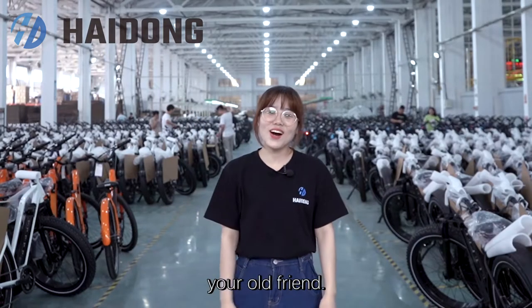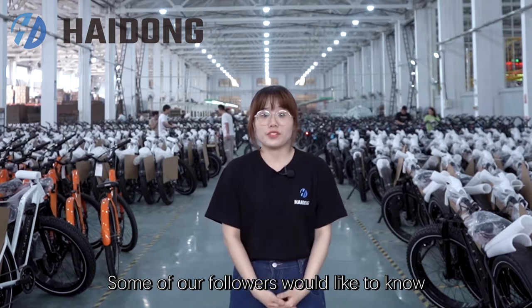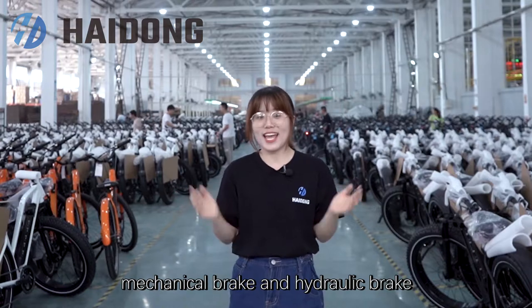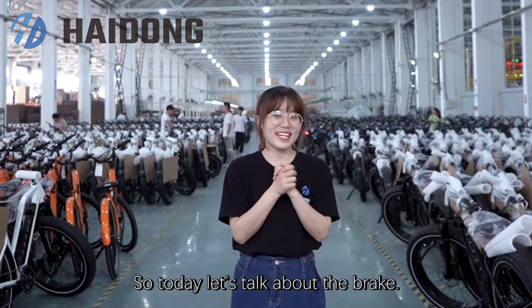Hello guys, I'm Vivia, your old friend. Welcome to Haidong. Some of our followers would like to know what are the differences between mechanical brake and hydraulic brake, and which one is better. So today, let's talk about brake.